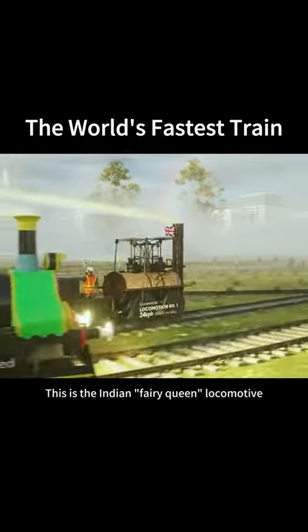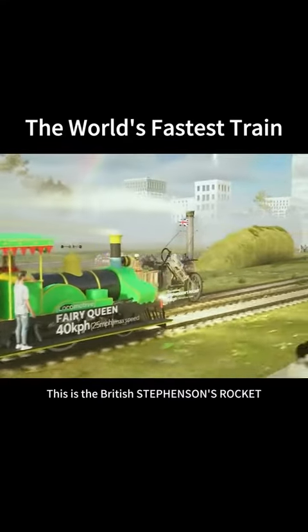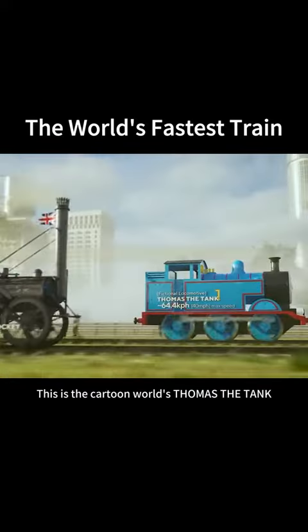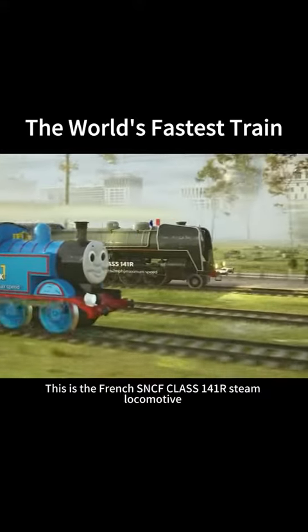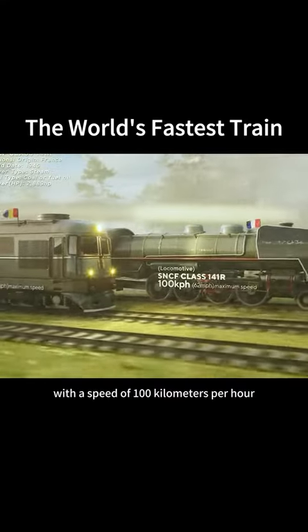This is the Indian Ferry Queen locomotive, with a fastest speed of 40 km per hour. This is the British Stevenson's Rocket, with a fastest speed of 48 km per hour. This is the cartoon world's Thomas the Tank, with a fastest speed of 64 km per hour. This is the French SNCF Class 141R steam locomotive, with a speed of 100 km per hour.